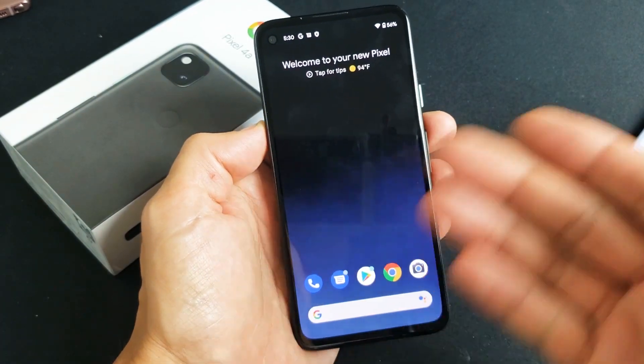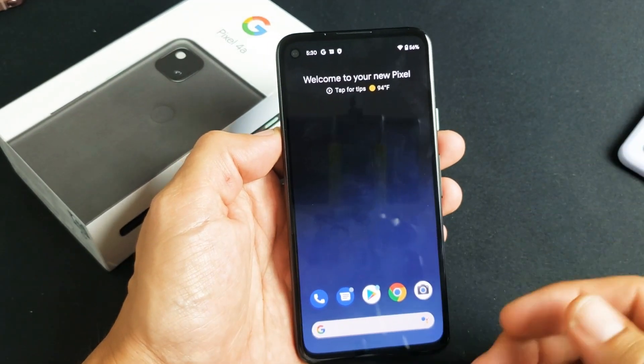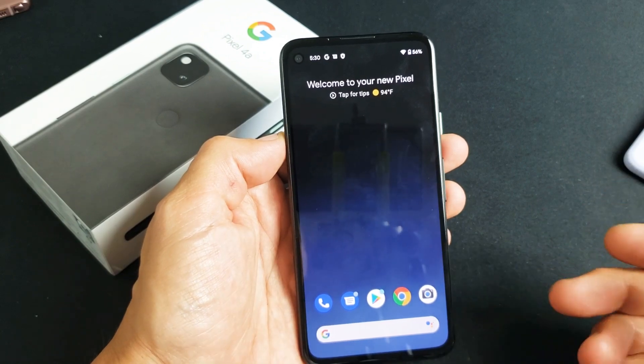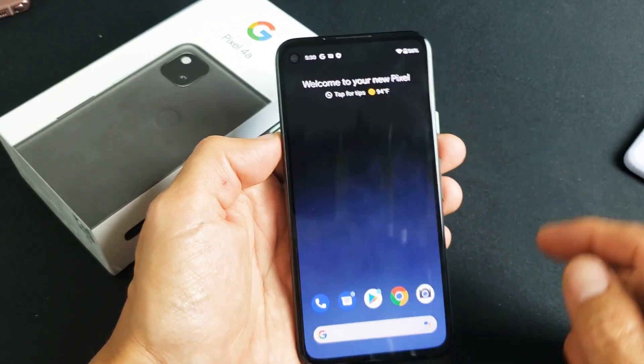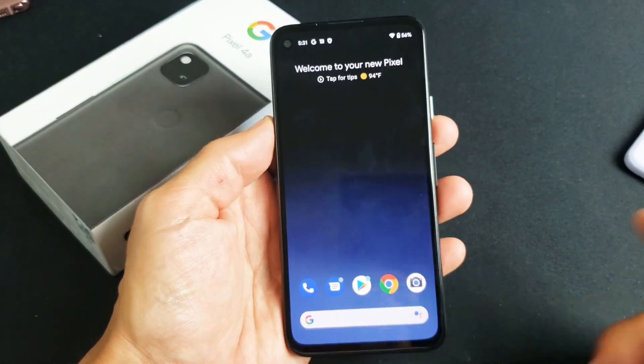A lot of times you have too many windows open. You may want to make it a habit. If you have like 40 or 50 windows open at one time, make it a habit to constantly close those because it will drain your battery and you'll see that your phone will start to lag a little bit too if you have too many background running apps open.